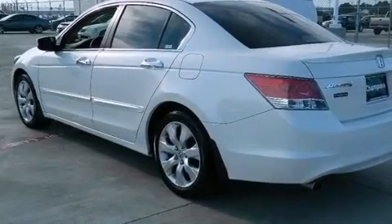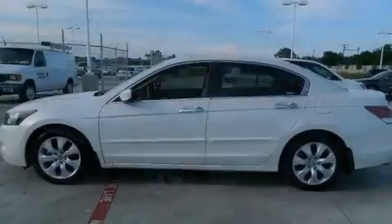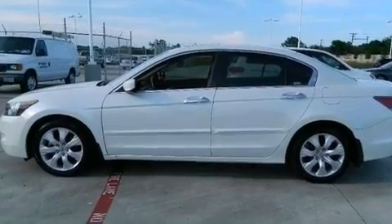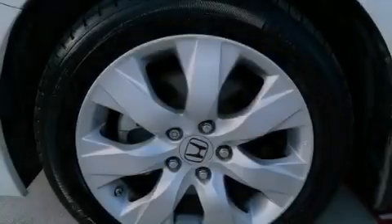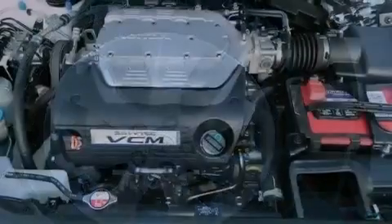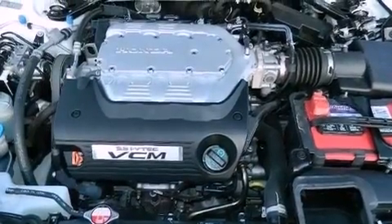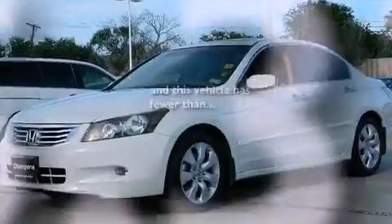The following features are also included: dual power seats, air conditioning with automatic climate control, cruise control, leather seats, variable cylinder management, an electronic throttle, a passenger side vanity mirror, advanced compatibility engineering body structure, heated side view mirrors, and this vehicle has less than 66,000 miles.